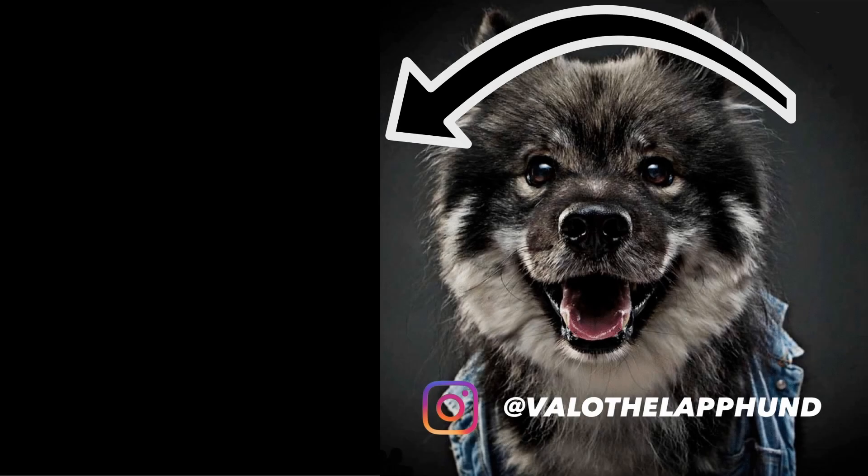We really appreciate you staying till the end. Consider liking this video and checking out our other content. If you want to see future content consider subscribing and checking out Valo's Instagram — details are in the description. I hope you enjoyed this journey. All the best on your journey and until the next video. Goodbye now.